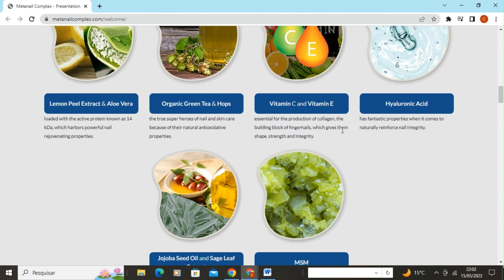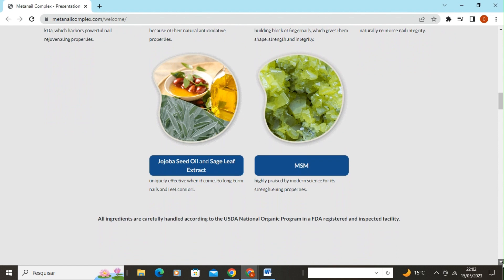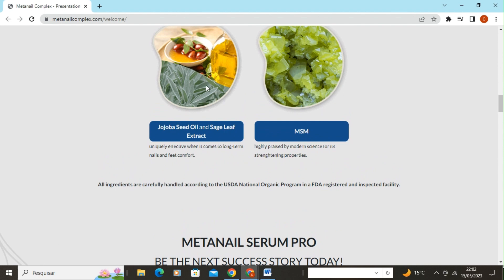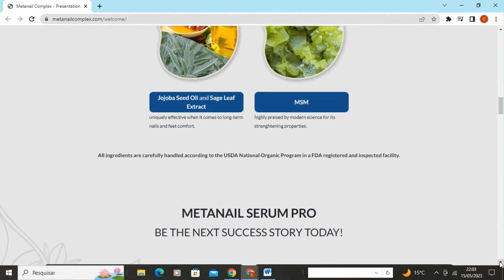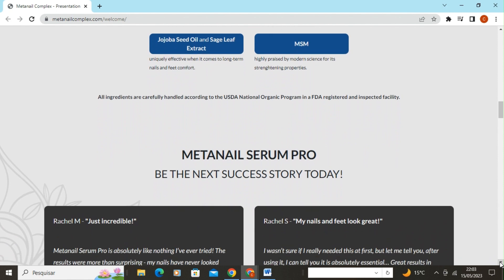Vitamin C and Vitamin E are essential for collagen production — the building block of nails — giving them shape, strength, and integrity. Hyaluronic Acid has fantastic properties when it comes to naturally reinforcing nail integrity. Jojoba Seed Oil and Sage Leaf Extract are exceptionally effective for long-term nail and foot comfort. HSH is highly praised by modern science for its strengthening properties.